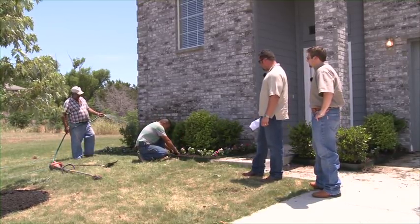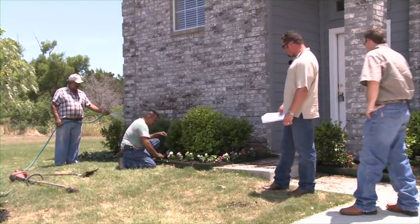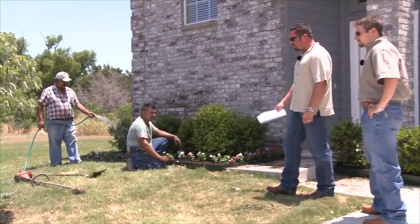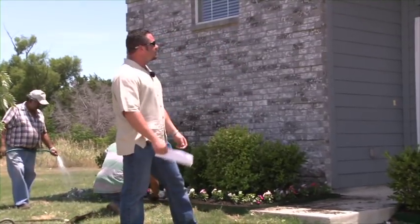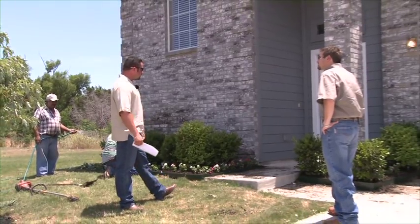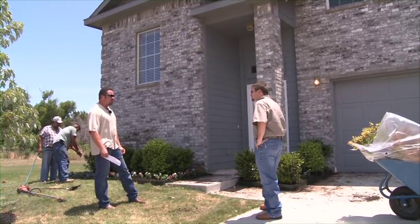Here we are looking at Homer putting in some new periwinkles and new bushes — we've got new landscaping going in, putting the finishing touches on this one. This house is for sale, built in 2005, four bedroom, two and a half bath, two car garage, 2,119 square feet, and it sells for $122,000.